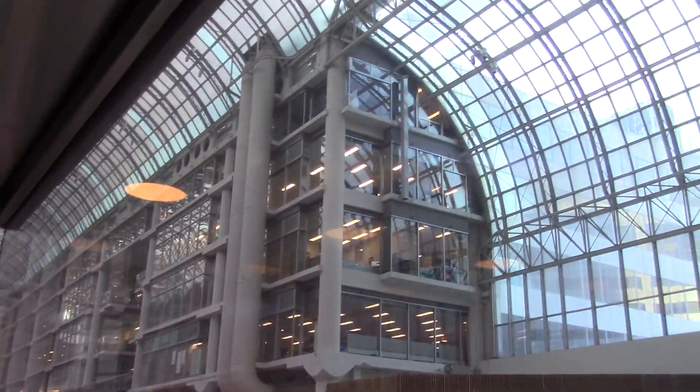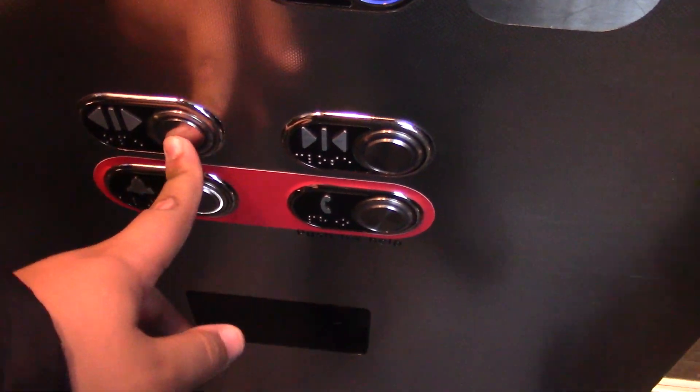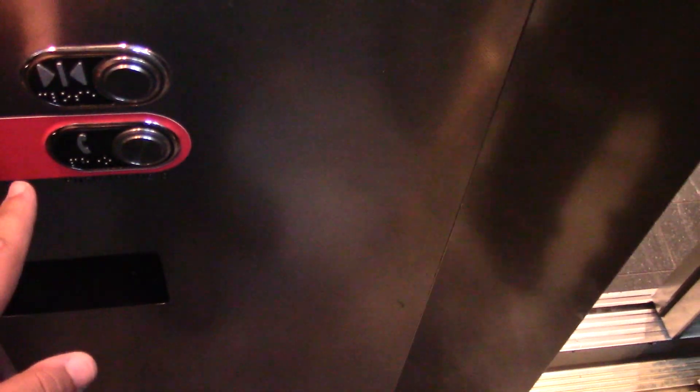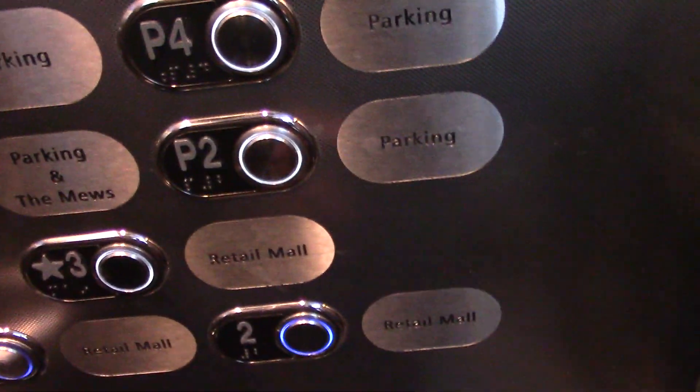Okay, here's our first stop. Going down? Can this go down? Yes. We just need to go down one. P2? No no. Shopping level two. P2 is parking. So we were on three then — yeah, we were on three. Now we're good. Thank you.